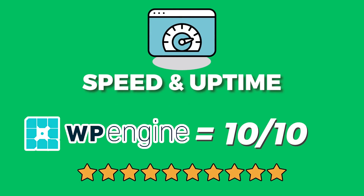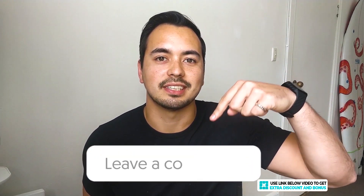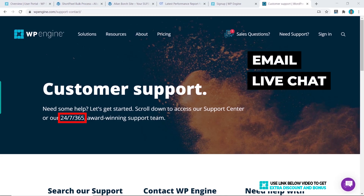Overall, I would rate WP Engine's speed and uptime performance a 10 out of 10. I cannot fault them on anything — they have really amazing speeds, one of the best I have tested, and their uptime is perfect too. Quick question for you: who is your current web hosting provider and what is your page load speed with them? Let me know in the comments section below.